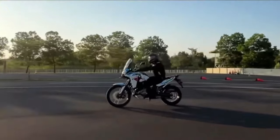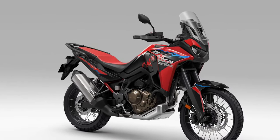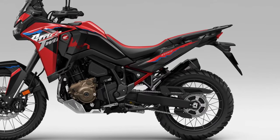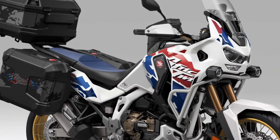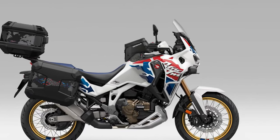Equipped with state-of-the-art technology, the 2025 Africa Twin features a suite of rider aids including traction control, selectable riding modes, and an advanced ABS system, providing enhanced stability and control in any riding condition. Comfort is key on long-distance adventures, and the Africa Twin delivers with a plush and adjustable seat, ergonomic riding position, and windscreen designed to deflect airflow and reduce rider fatigue.